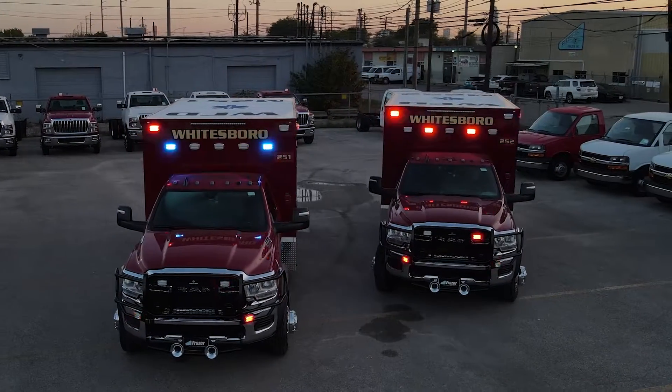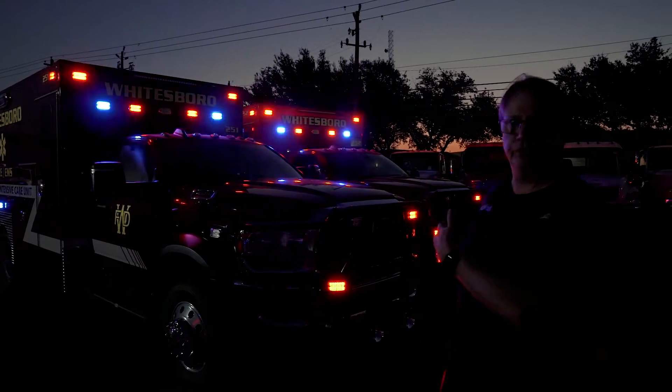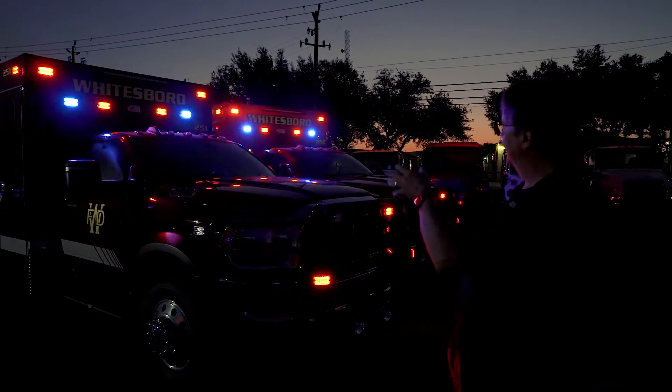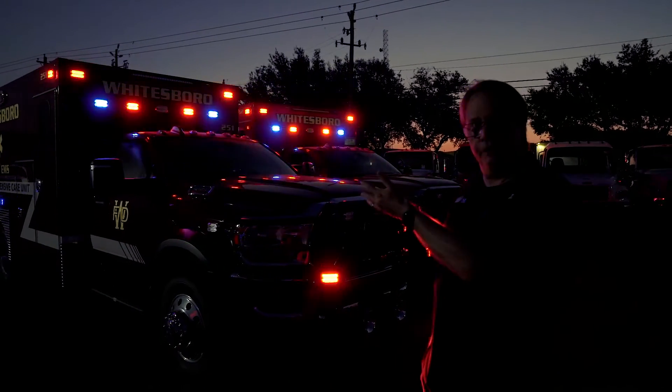The Whalen core system is an all-new lighting system with the same Whalen lights. However, how they're controlled is vastly different. As you can see here, both units are synchronized in their lighting on scene, simulating being on scene.